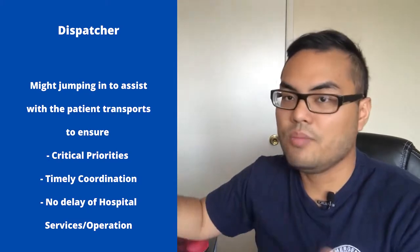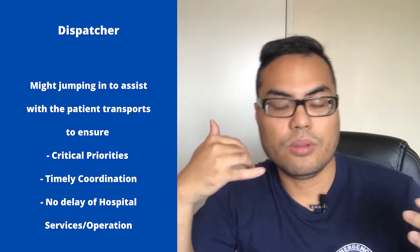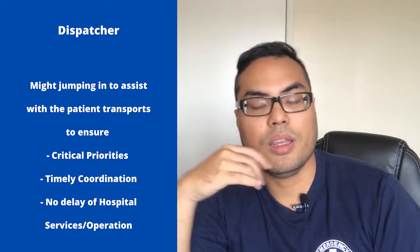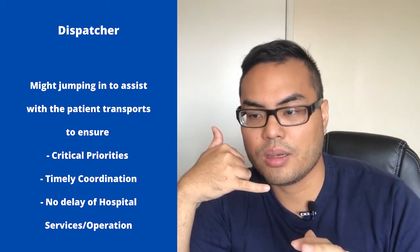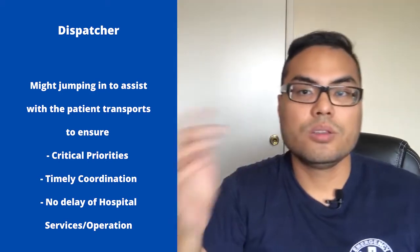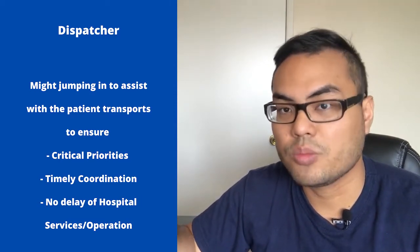If everyone on your team is busy, as a dispatcher most of the time you also have to pick up the slack. So if all your team members A, B, C, D are busy, and Nicole calls and says she needs a patient to go to the ICU, I will tell Nicole, 'Everyone's busy right now, give me a few minutes and I'll come help you myself.' So as a dispatcher, you're also going to do the job of a patient transporter too.